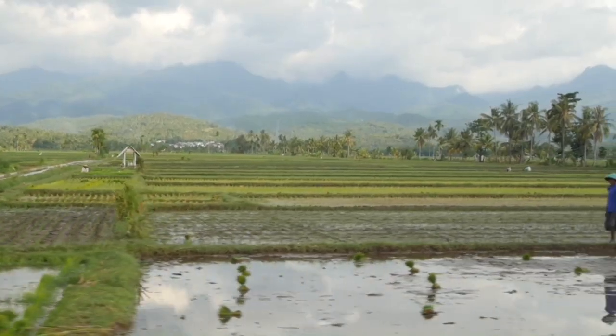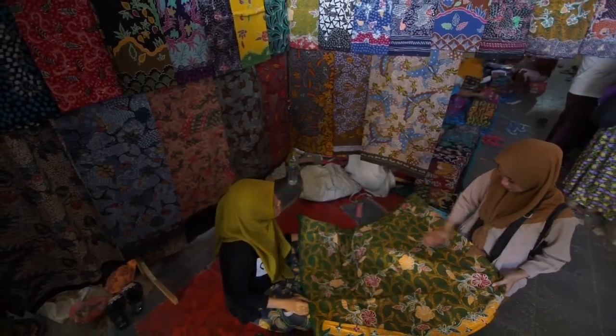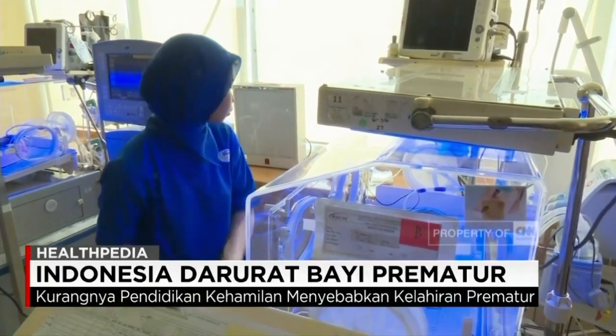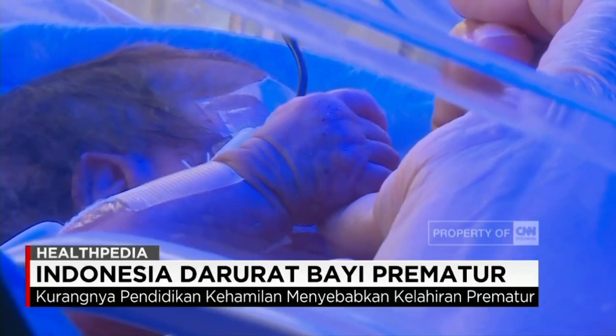Indonesia has been known for all kinds of its natural beauty, but behind it lies historical truth. Indonesia is no exception to being the country ranked fifth in the number of premature babies in the world. According to Riskesdas 2018 data, premature babies and low birth weight are the third leading causes of death in Indonesia.